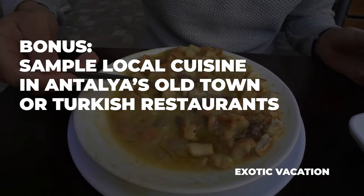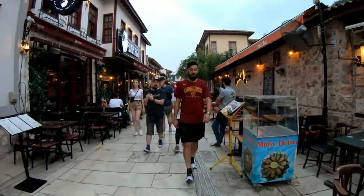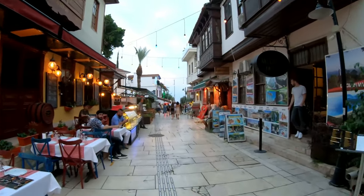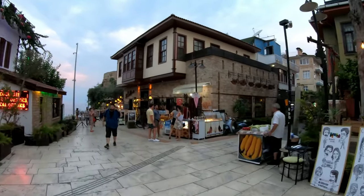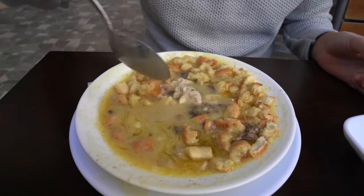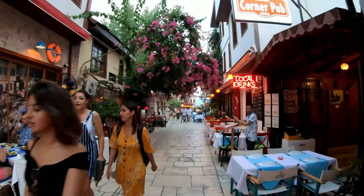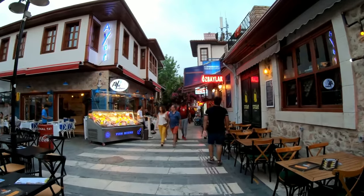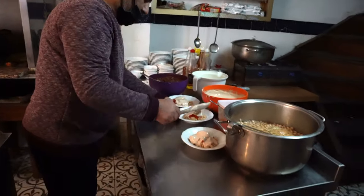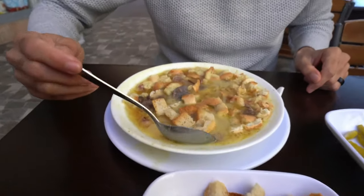Bonus: Sample local cuisine in Antalya's Old Town or Turkish restaurants. Antalya's Old Town is a fascinating destination for anyone looking to get a taste of Turkey's rich culinary culture, filled with a mix of amazing restaurants from casual eateries to fine dining establishments. Here you can savor delicious local delicacies, from traditional Turkish kebabs to freshly caught seafood. Whether you choose to eat in Antalya's Old Town or opt for traditional Turkish restaurants, you'll be sure to experience an unforgettable culinary adventure.